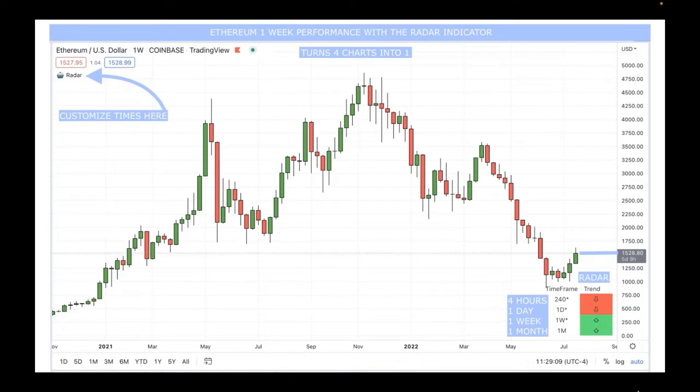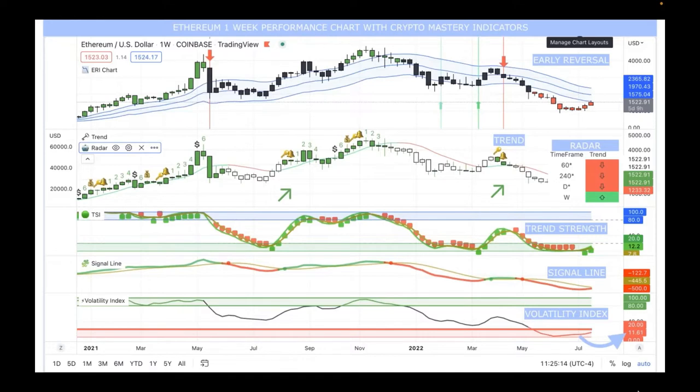Makes sense — if you go up 41% in one week, somebody's going to take profit. Then we have the Ethereum one-week performance chart with Crypto Mastery indicators. On the right-hand side is the early reversal indicator. Take note: the candlesticks on the early reversal in the upper right-hand corner are below the lowest line — those are Keltner Band averages of where price will typically come to in stages. Ethereum just went right up to the bottom of that Keltner band and it's still in the red.